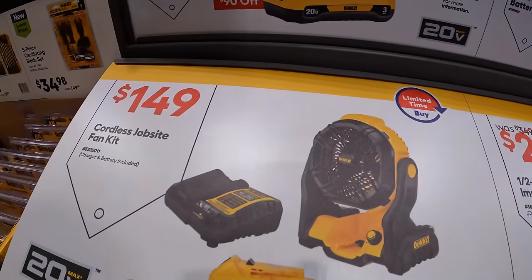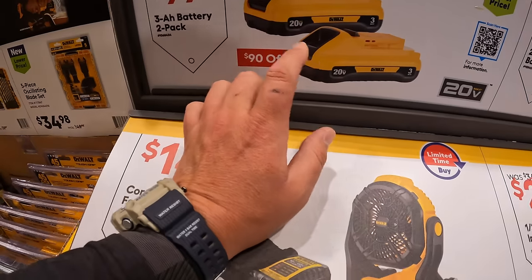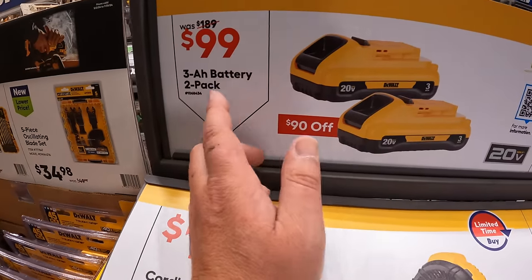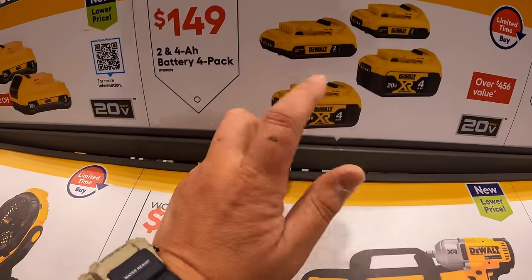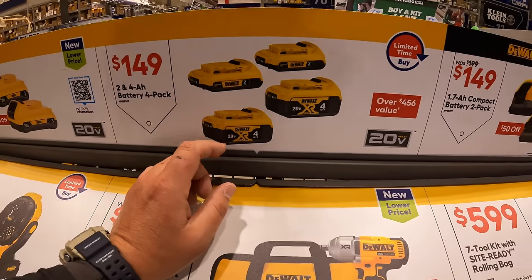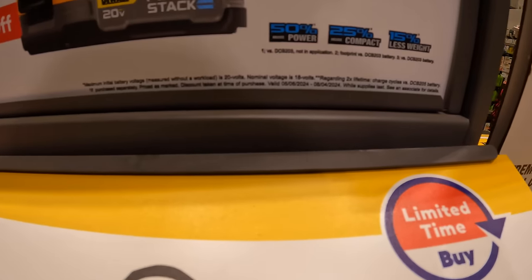$149 for their jobsite fan as a kit with a 5-amp-hour battery and a charger. $99 for two 3-amp-hour batteries with 21700 cells. $149 for two 4-amp-hour batteries and two 2-amp-hour batteries — that's a fantastic deal, make sure you grab that while you can. Or $149, was $199, for two 1.7-amp-hour power stack batteries. This deal is going on until 8/4/2024.